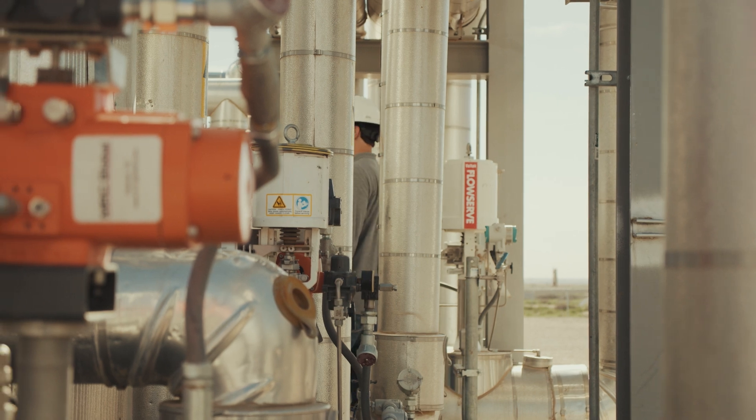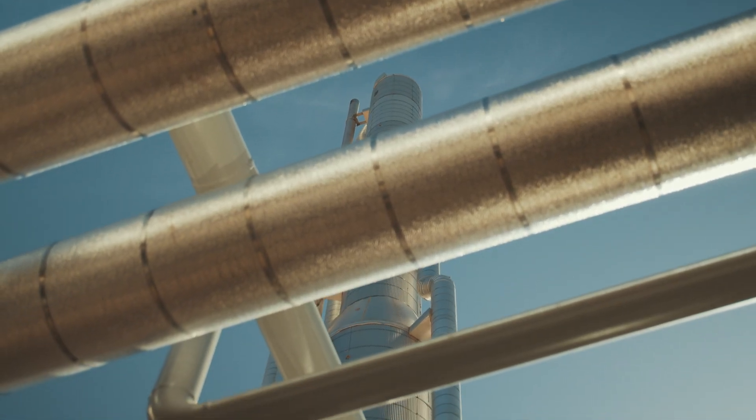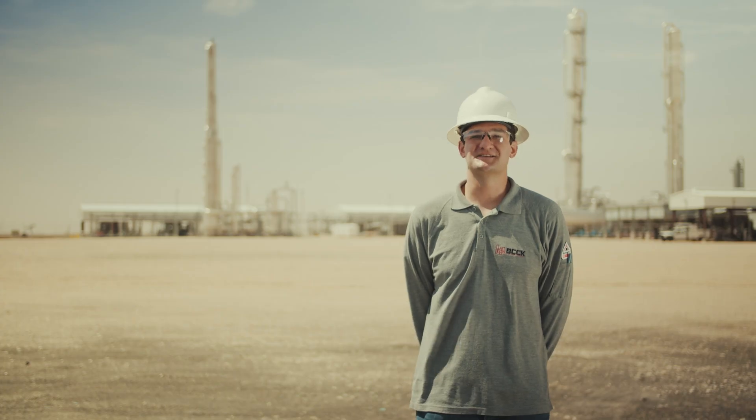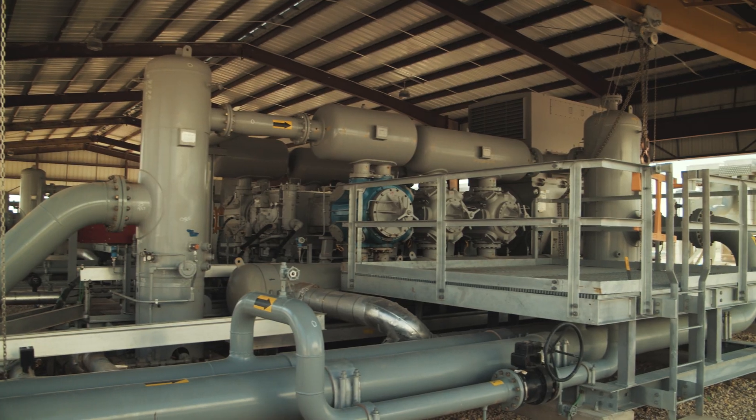To get down to 3% or less for pipeline, or 1% or less for LNG, we do that by cryogenic distillation. We need to cool it down to minus 150 degrees Fahrenheit or even colder, and then we boil that liquid to remove the nitrogen from it.